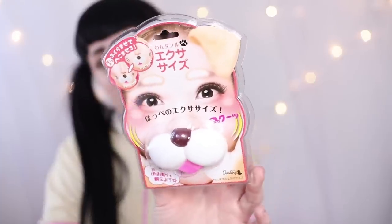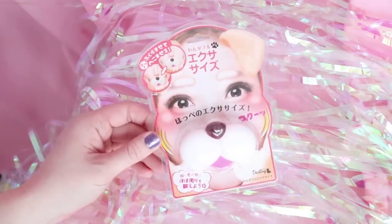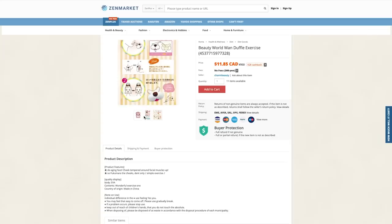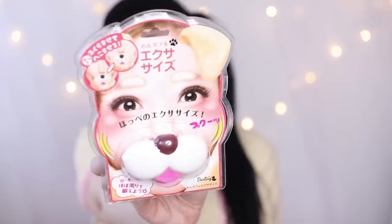Next is the dog cheek exercise tool, which to me reminds me of a pacifier. The intent with this is to make your cheek muscles stronger. Let's check out the description: de-aging face, cheek tempered around facial muscles up, so fukumara, the cheeks dent only — simple exercise. It definitely feels interesting, and when I'm using the product my cheeks are more indented. But again, this is something I think you would need to use for a longer amount of time to actually see results. I'm actually intrigued by both of these products, and I might check in the future to see if there's been any change.